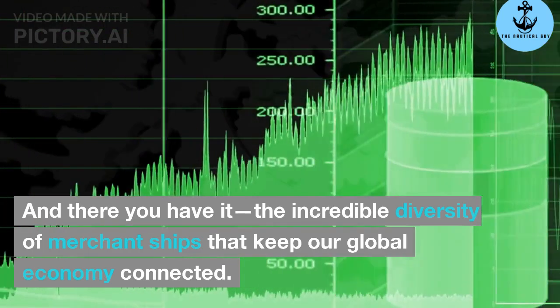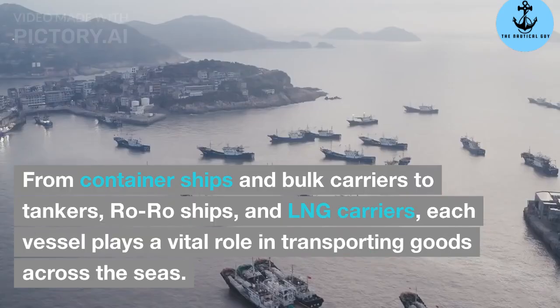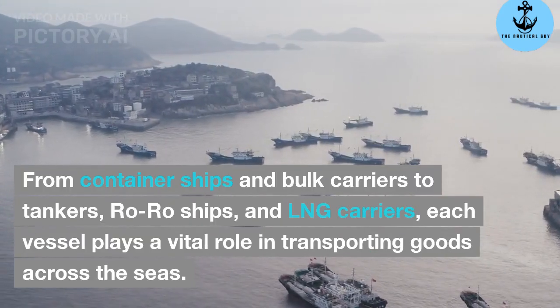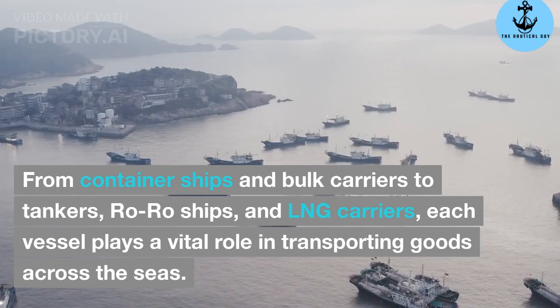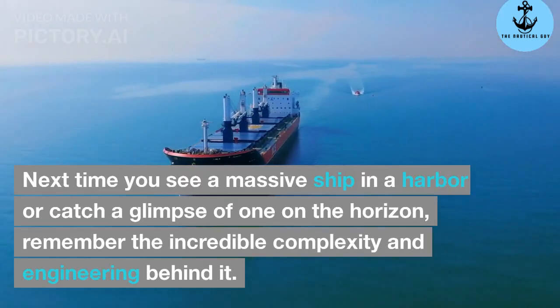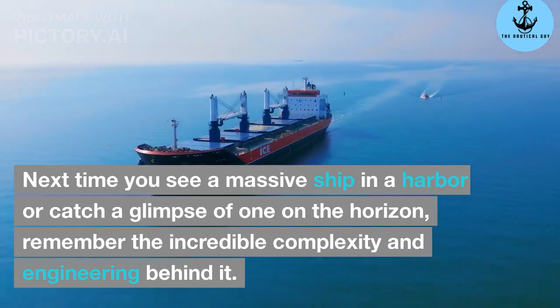And there you have it — the incredible diversity of merchant ships that keep our global economy connected. From container ships and bulk carriers to tankers, RORO ships, and LNG carriers, each vessel plays a vital role in transporting goods across the seas. Next time you see a massive ship in a harbor or catch a glimpse of one on the horizon, remember the incredible complexity and engineering behind it.